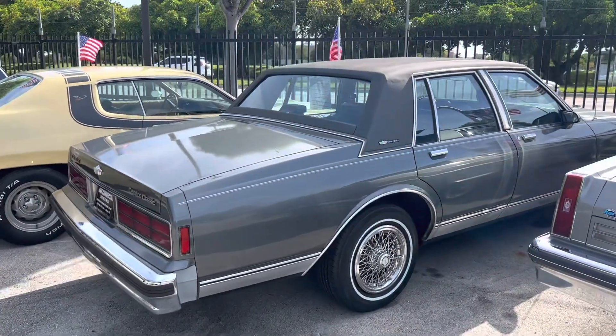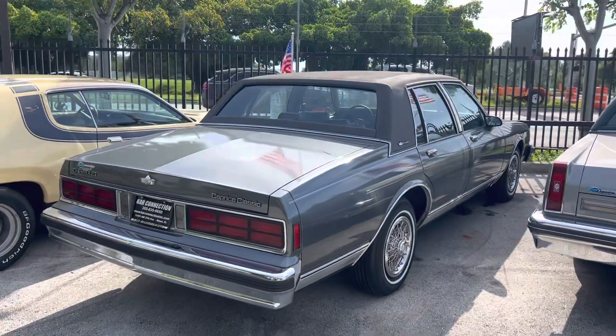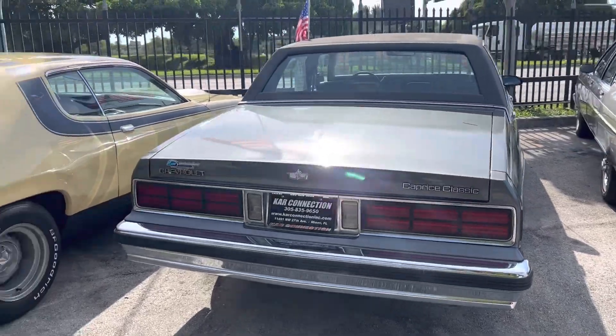This is a 1989 Caprice Brougham with leather, repainted — not by us, whoever had it last. Brand new tires, AC has been gone through, car runs and drives great, ready to go.